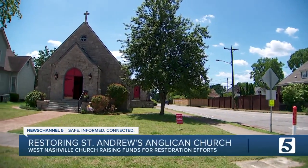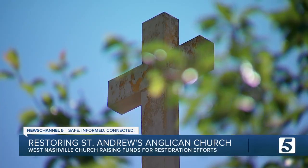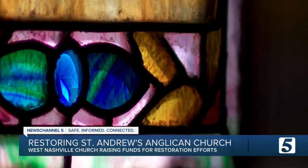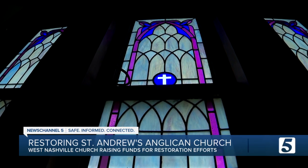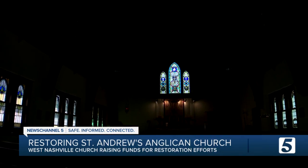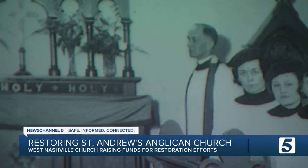A visit to St. Andrew's Anglican Church can feel like a step back in time. Nashville is a historic place — a wonderfully historic place — and I believe this is a hidden gem. From its chandeliers to its stained glass windows, most of this church looks as it did nearly 100 years ago. It's the small things that remind me of the past.